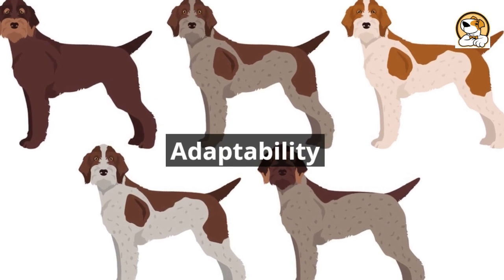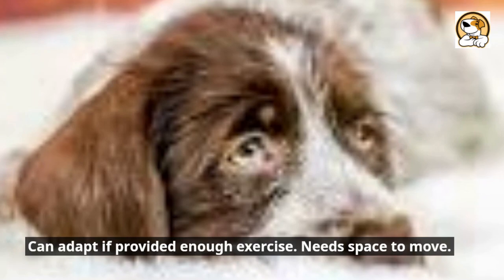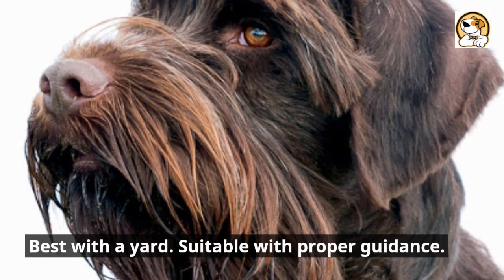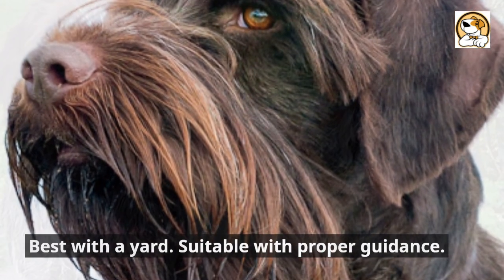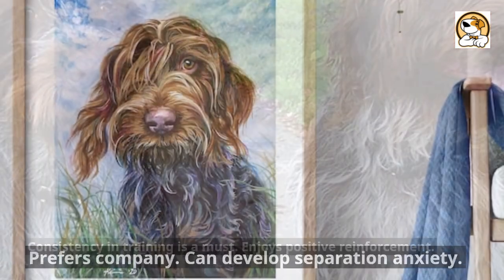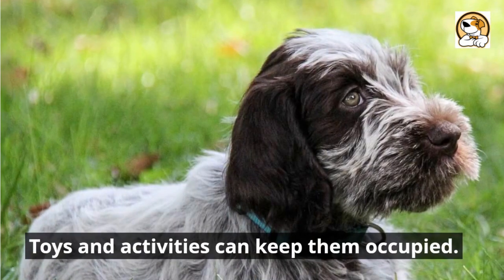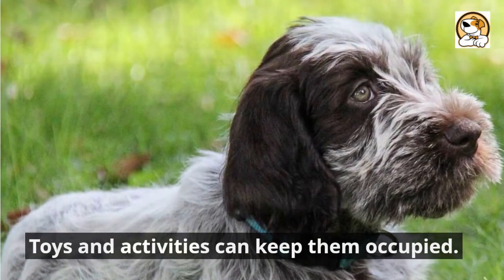Adaptability: can adapt if provided enough exercise, but needs space to move and is best with a yard. Suitable with proper guidance, and consistency in training is a must. Enjoys positive reinforcement, prefers company, and can develop separation anxiety — toys and activities can help keep them occupied.